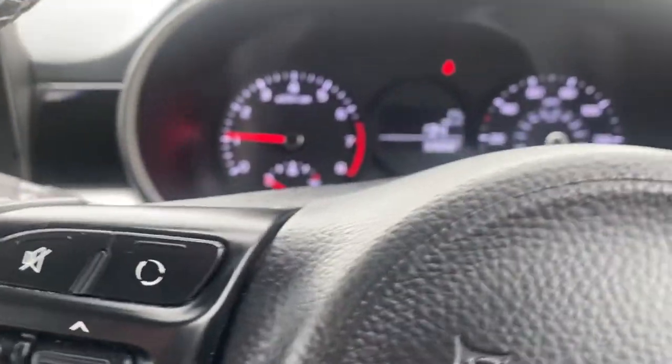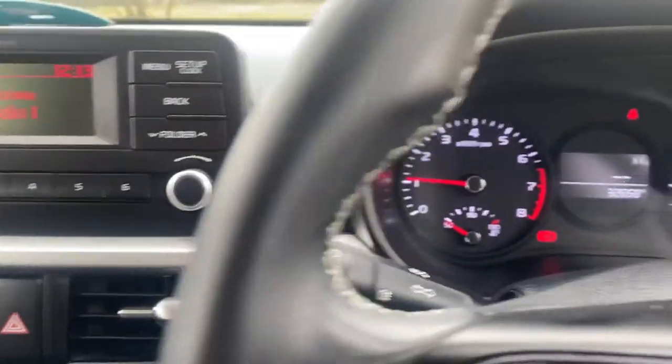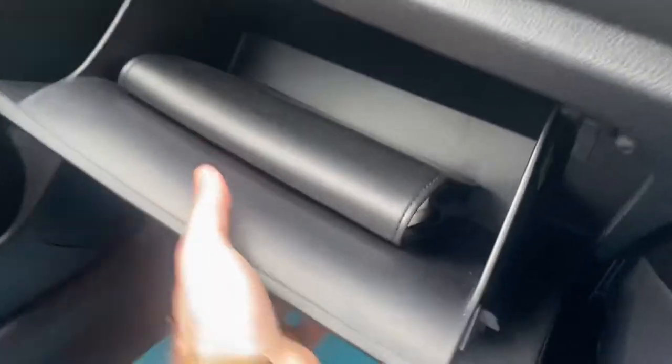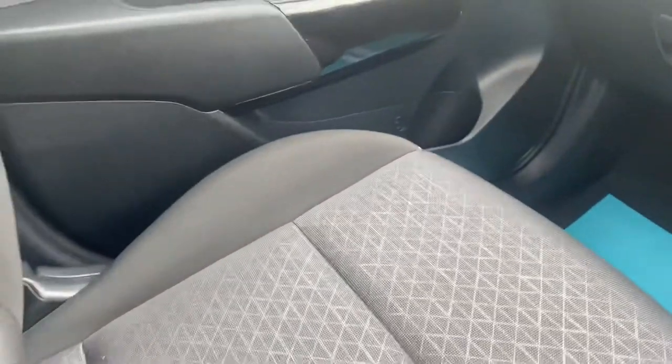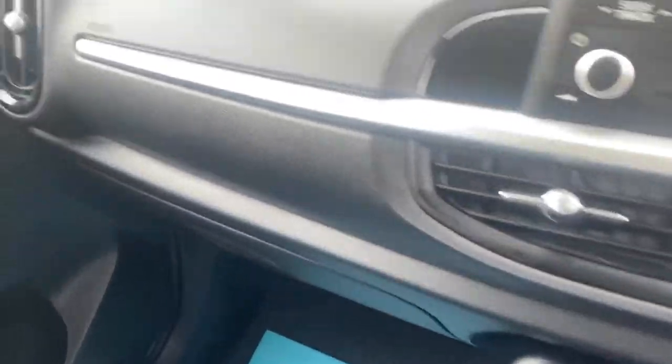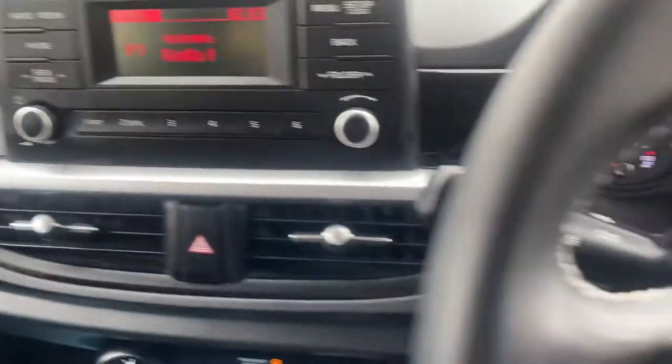I've got the multifunction steering wheel there with the trip and everything on. It's a nice interior, nice car. As I say, a small car but with plenty of room. Silver chrome trim on there.